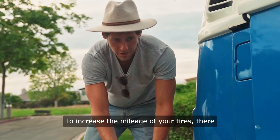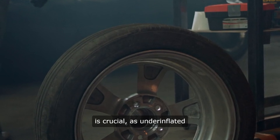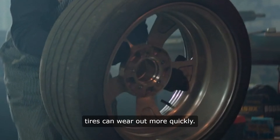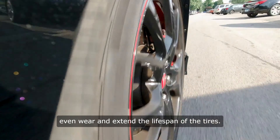To increase the mileage of your tires, there are several precautions that can be taken. Regularly checking tire pressure is crucial, as underinflated tires can wear out more quickly. Rotating tires every 5,000 kilometers can also help ensure even wear and extend the lifespan of the tires.